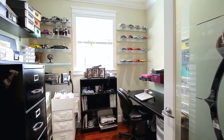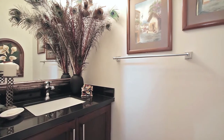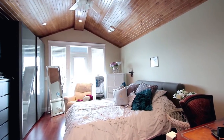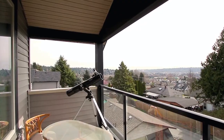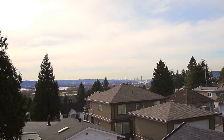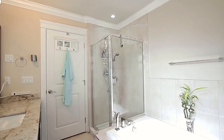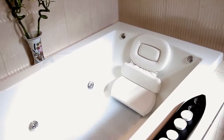Also on the main floor is a home office and a powder room for guests. Up on the second floor, your spacious master suite features vaulted ceilings, a private balcony with incredible southern views, a walk-in closet, and a beautiful en-suite bathroom featuring granite counters, a glass shower, and jetted jacuzzi tub.